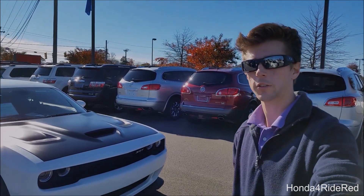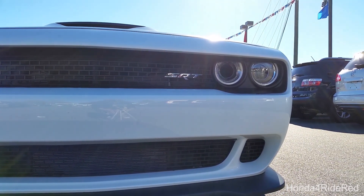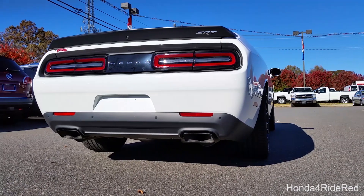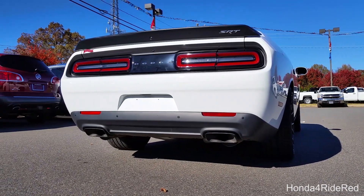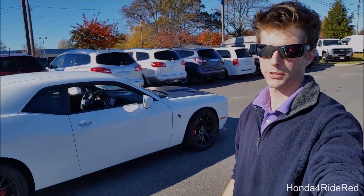Aside from it saying Dodge on the rear trunk lid, every logo is either SRT or the Hellcat symbol. Obviously you can still tell that it is a Challenger, but under that hood — 707 horsepower and 650 foot-pounds of torque — so it's definitely not an ordinary vehicle.